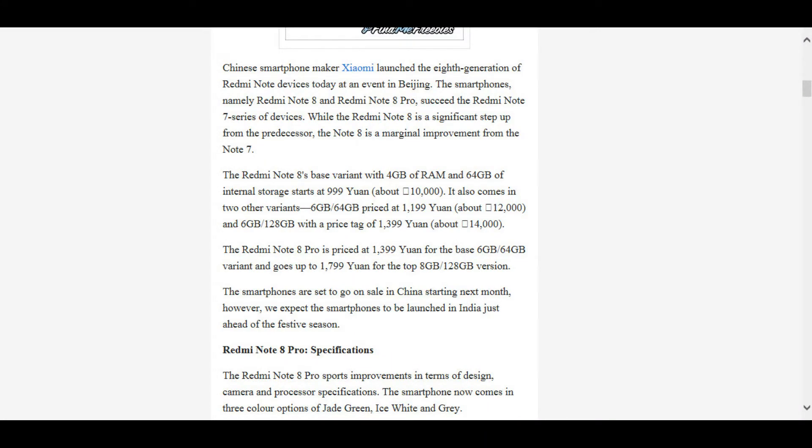Regarding pricing, the Redmi Note 8 is rumored to start at Chinese Yuan 1199, which is approximately 167 US dollars. The Redmi Note 8 Pro is said to start at Chinese Yuan 1799 (around 251 US dollars), going up to Chinese Yuan 2099 (around 292 US dollars) for the highest-end model. The Note 8 Pro will compete with the upcoming Realme XT, which will also feature a 64 megapixel Samsung camera. Both phones are expected to go on sale in China within a few days after their unveiling on August 29th.